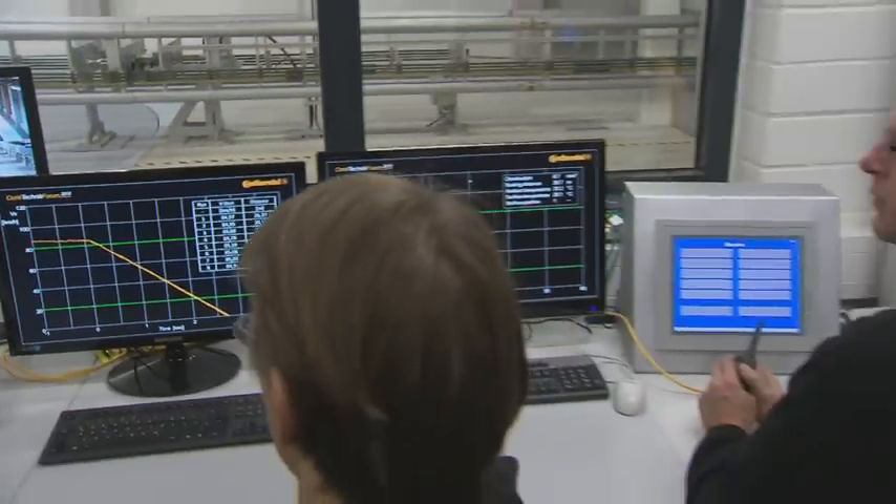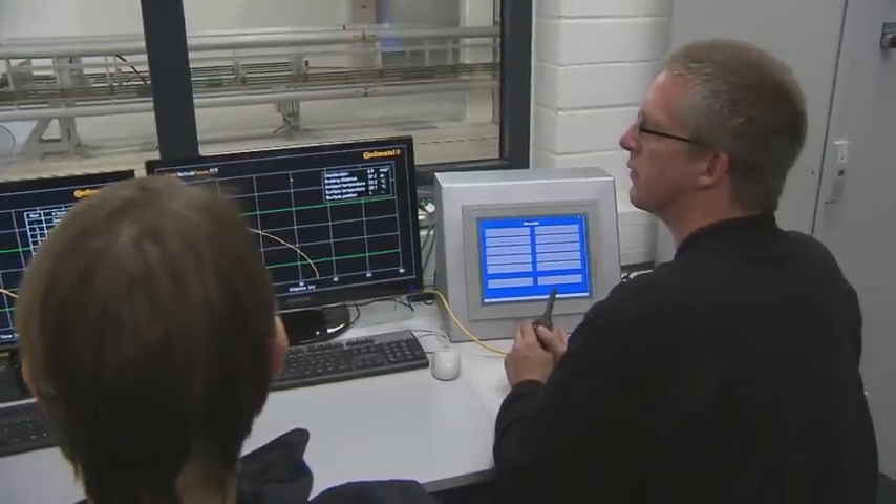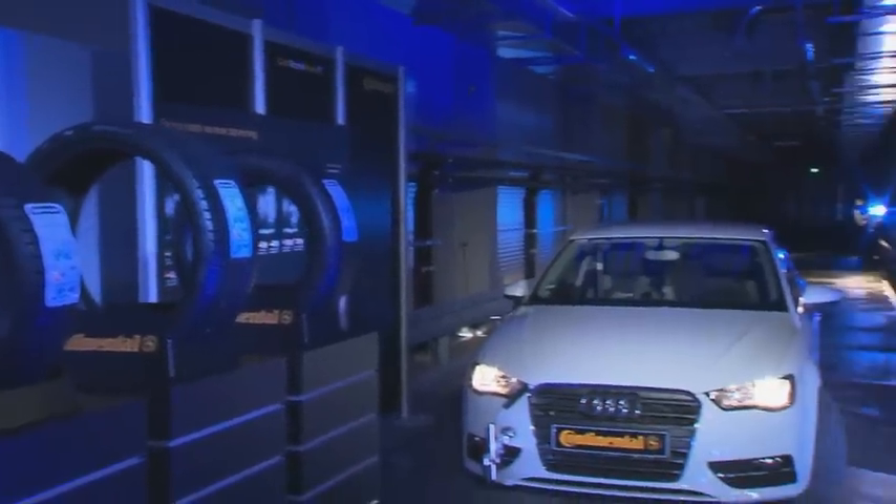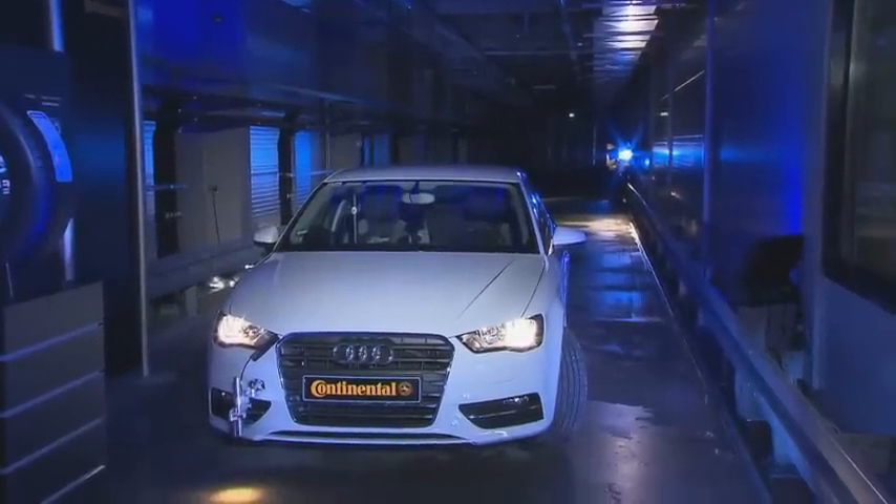Our first objective is to optimize tires and other systems within Continental. But beyond that, if we have capacity and a good exchange with our customers — as we know we have — then there is potential to optimize with the customer, get a deeper understanding of the vehicle and their philosophy, and be able to optimize their products in an even better way in the future.